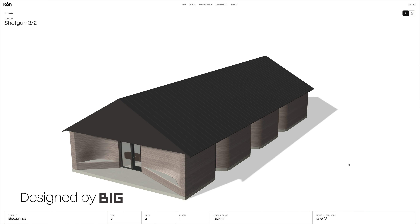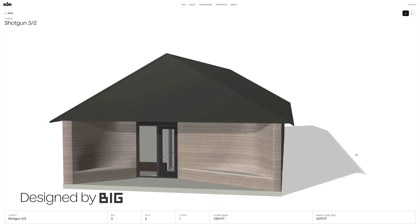In Icon's shotgun, we have updated the traditional typology and modernized it for a new demographic. This is our attempt to honor Texas history and Texas architectural heritage while reimagining it and renewing it for the future.